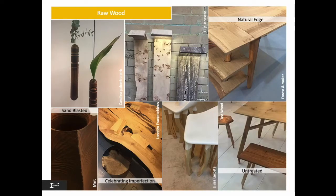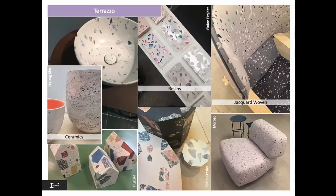Raw wood continues to be the skin for furniture, with sandblasted and untreated finishes. Furniture is built celebrating imperfection, with details like natural edges where the just-removed bark leaves a nice soft detail. Terrazzo moves from petri dish experiments utilizing waste to mass production products — the inspiration of terrazzo becomes imagery used in glazed ceramic pieces including sinks, as well as in jacquard woven fabric used in soft-shaped furniture.